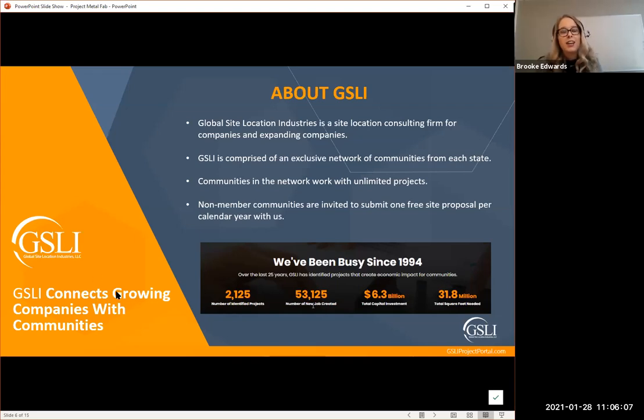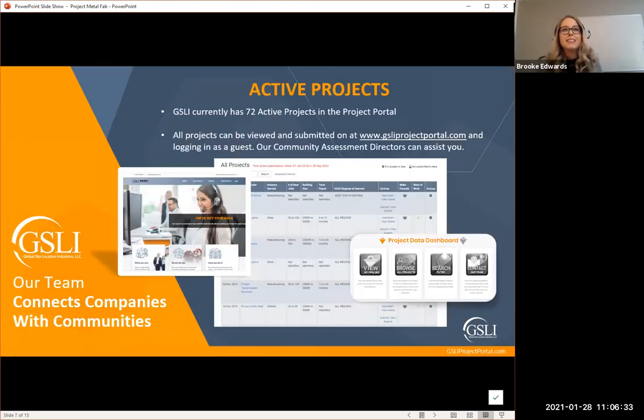Communities in the network can work an unlimited number of projects. We have quite a few projects in our portal, and we do allow non-member communities to submit on one free lead per year. There might be communities on right now using their one free lead on Metal Fab — we're excited to have you and Pat will be evaluating your area just the same as members. We have 72 active projects in the portal right now at gsliprojectportal.com.